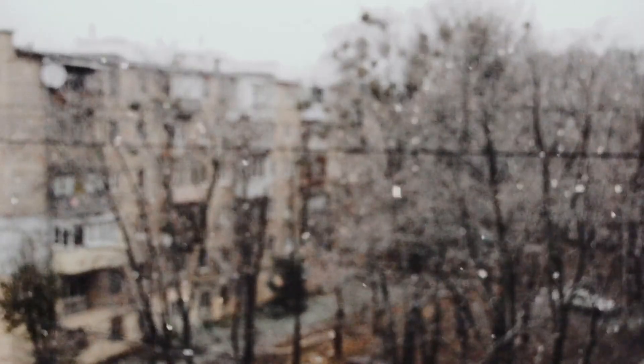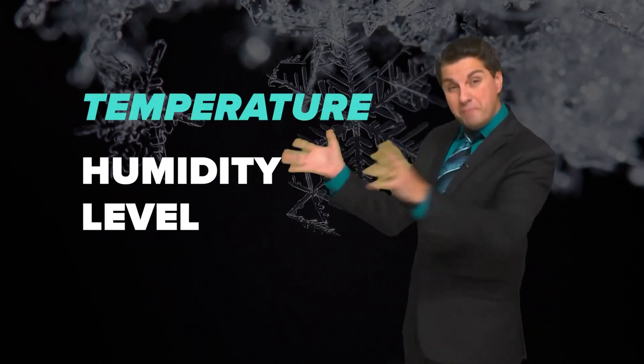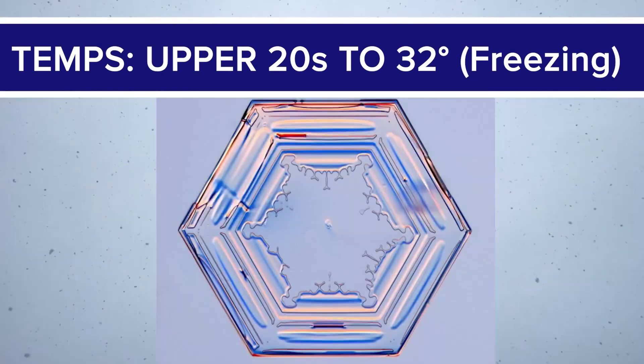Once the plate becomes too heavy, it then falls. The two main atmospheric factors are temperature and level of humidity. However, it's the temperature that mainly shapes a snowflake. When temperatures are warmer, say 28 degrees to freezing, snowflakes tend to fall as thin hexagon plates.